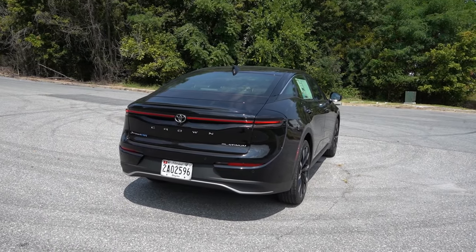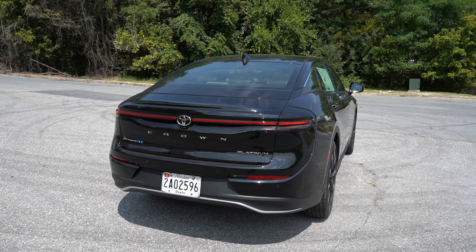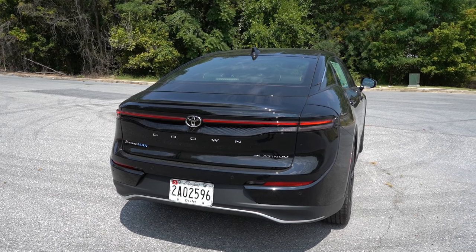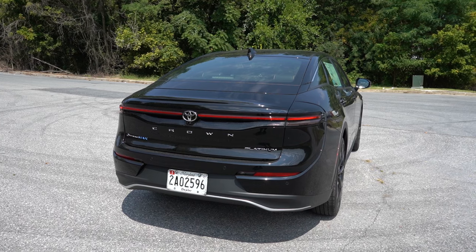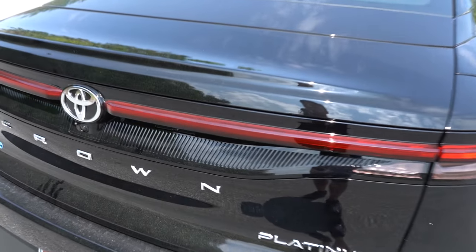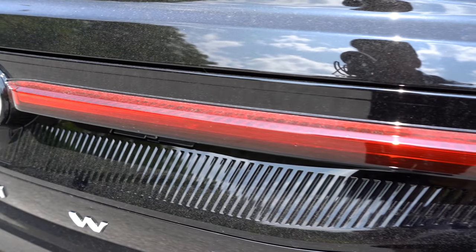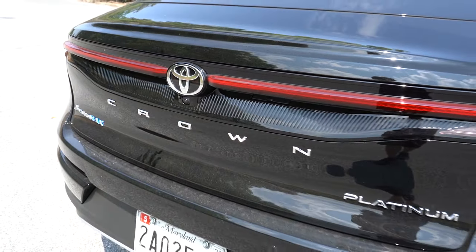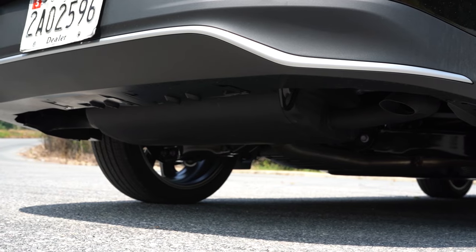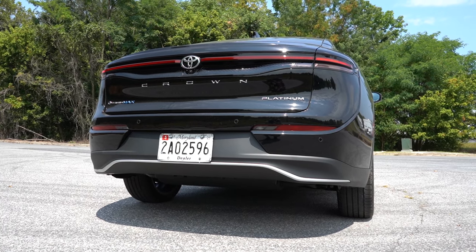Around to the rear: at the top you'll find a body-colored shark fin antenna, and LED taillights with an LED light bar that looks pretty cool. There's Hybrid Max badging on the left side of the trunk, specific to the Platinum's engine configuration. Grooved accents under the taillights mirror the taillight design, and Crown lettering is spelled out horizontally below all that. Just underneath, dual exhaust outlets are tucked away — and here is that exhaust clip.